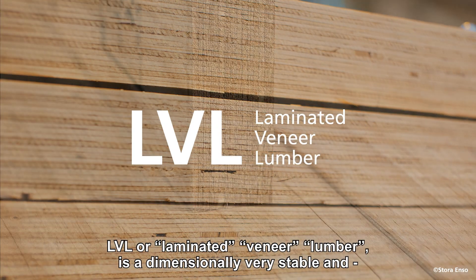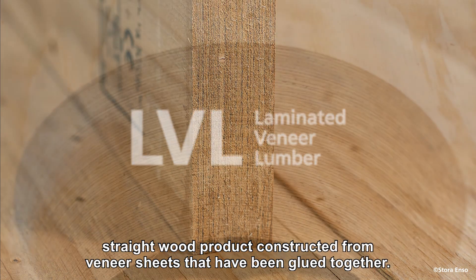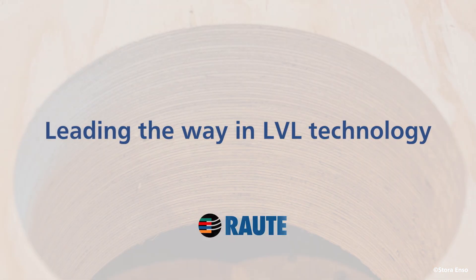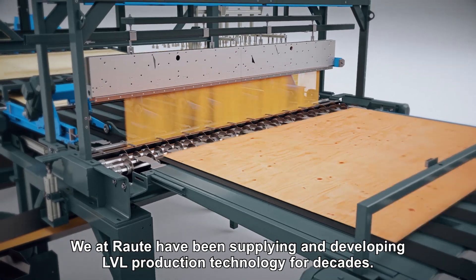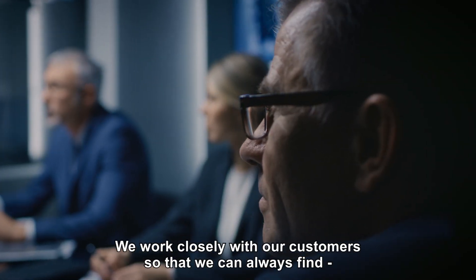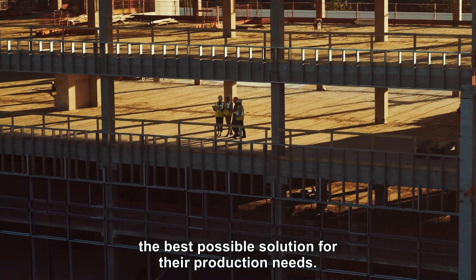LVL, or laminated veneer lumber, is a dimensionally very stable and straight wood product constructed from veneer sheets that have been glued together. We at Raute have been supplying and developing LVL production technology for decades, working closely with our customers so that we can always find the best possible solution for their production needs.